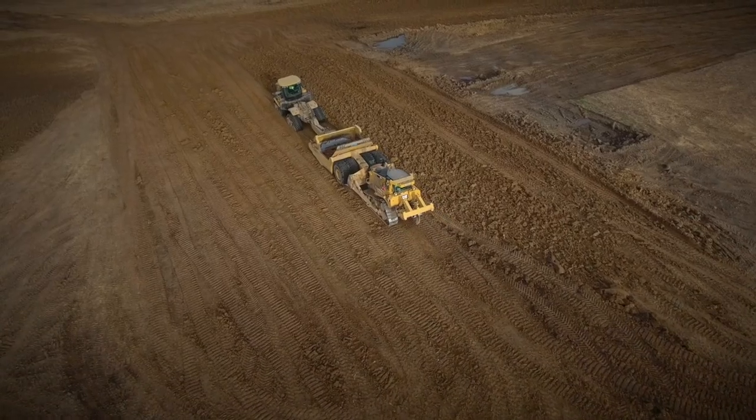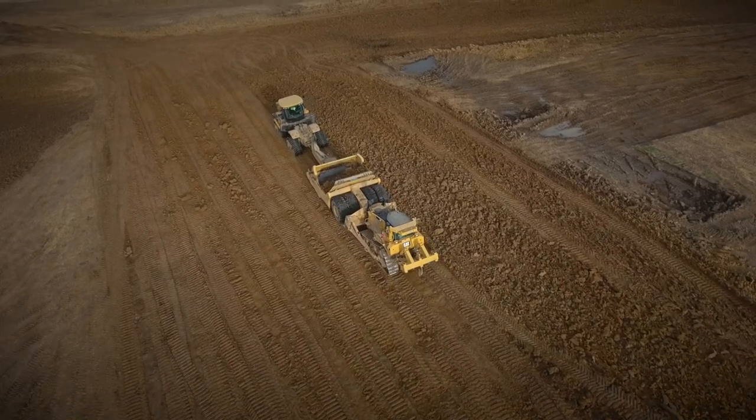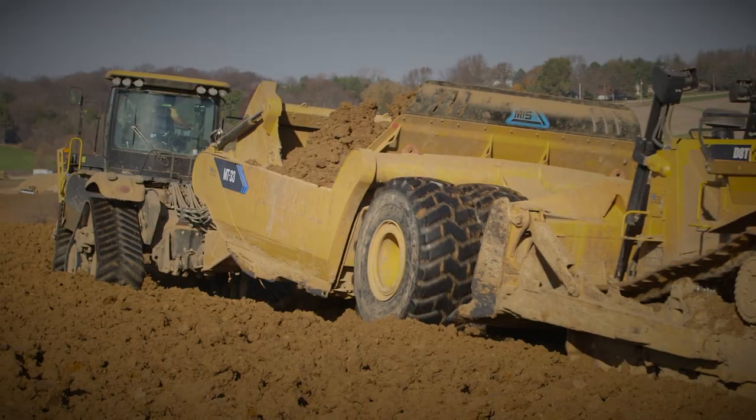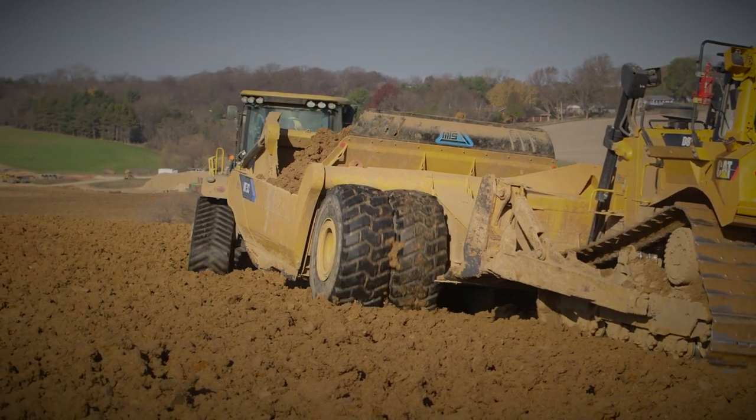We have to separate ourselves, and we'll always continue to separate ourselves — whether it's better productivity, being an easier loading scraper, and having a lower ground pressure than the competition. So if you want that little extra edge, that's what MTS focuses on each and every day.